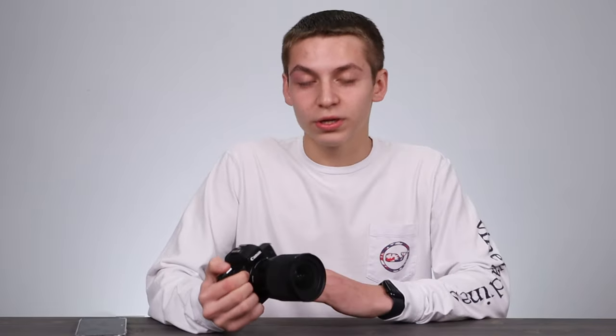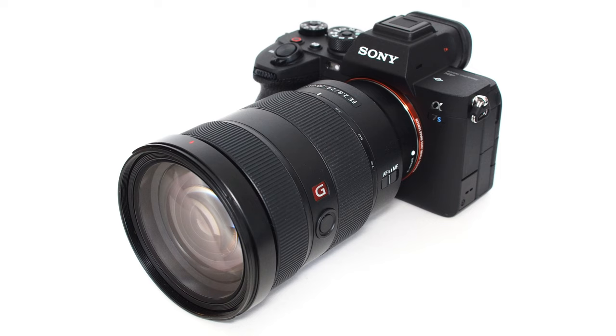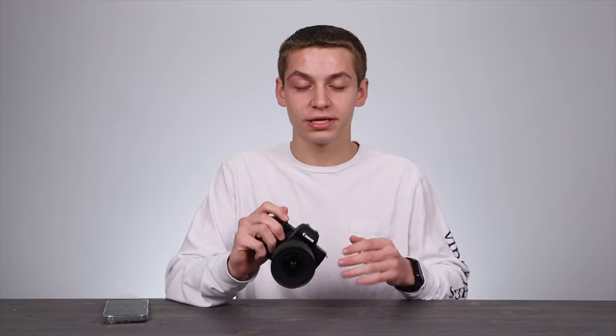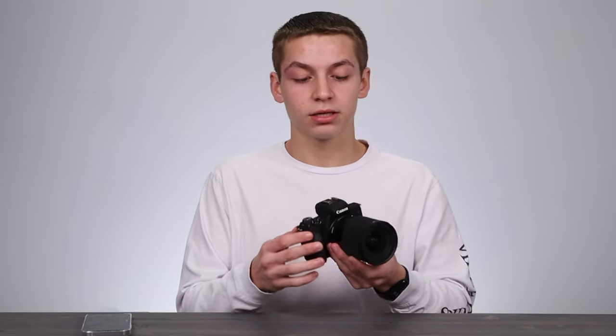Now I want to go over some of the equipment I use to film my YouTube videos, starting with cameras. The company of choice I use is Canon. I've looked into Sony cameras like the A7S III, but that camera is around $3,000–$4,000 once you get a nice lens like a 16-35, which is about $2,000–$3,000. Right now I'm using the Canon M50 Mark II — this is considered a beginner camera. The second version has better autofocus, and I also love Canon's color science.